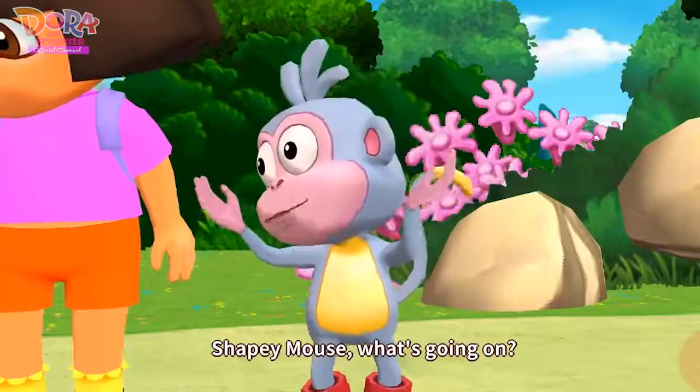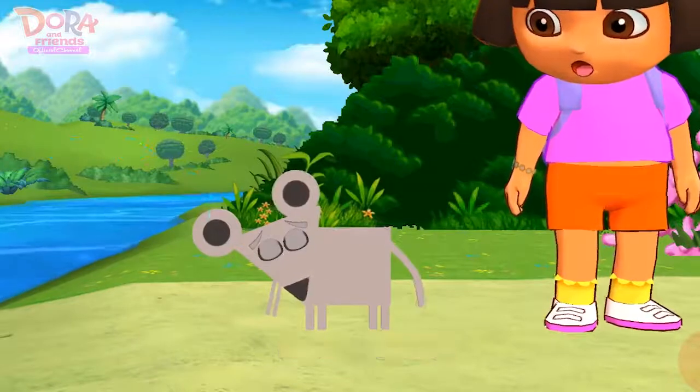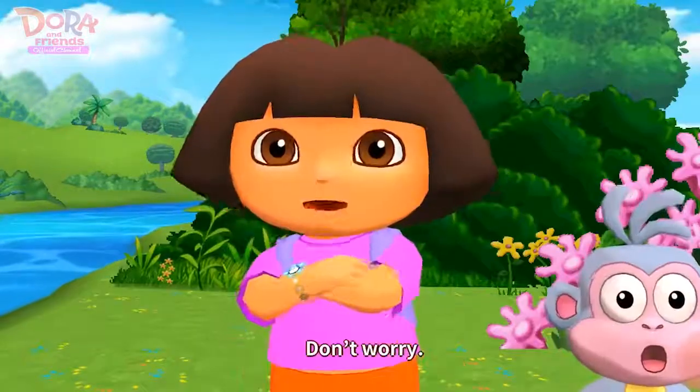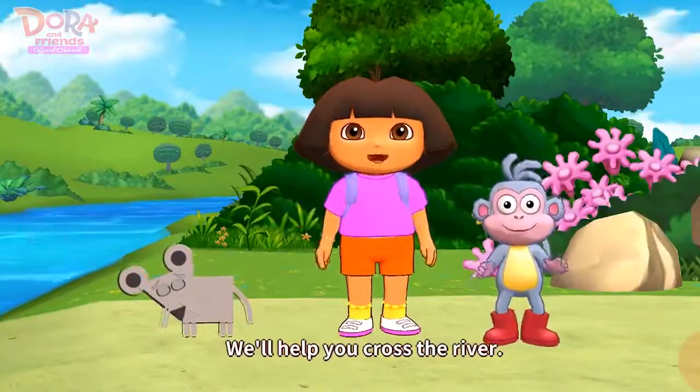Shapey mouse, what's going on? I have to go home, but I don't know how to cross the river. Don't worry, we'll help you cross the river.